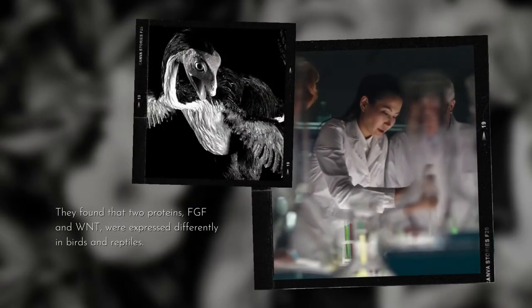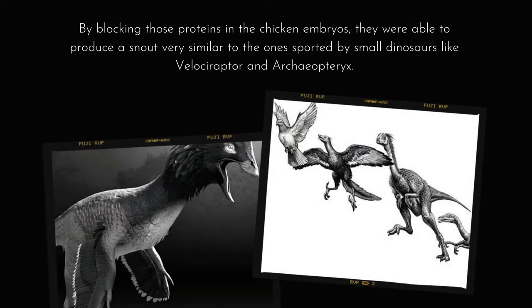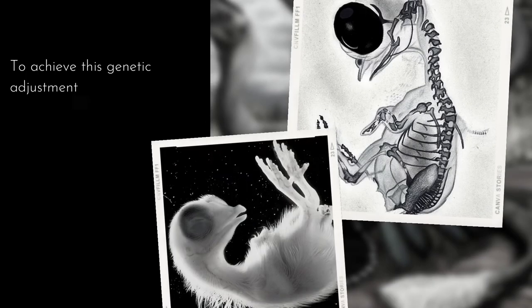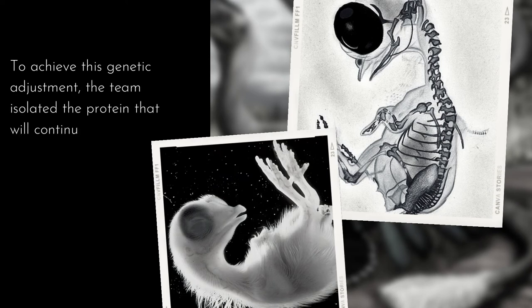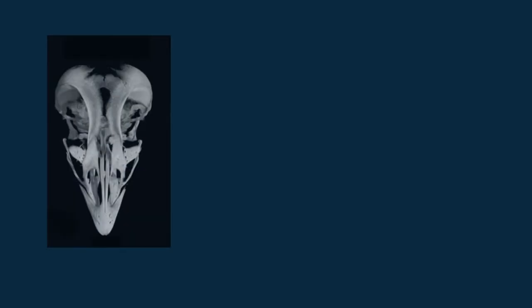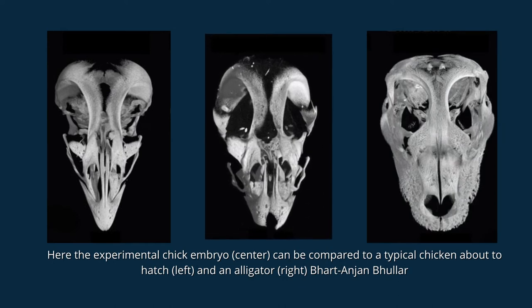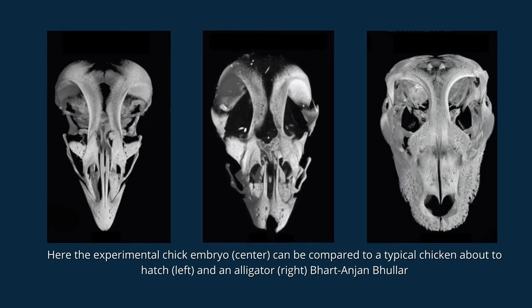They found that two proteins, FGF and WNT, were expressed differently in birds and reptiles. By blocking those proteins in the chicken embryos, they were able to produce a snout very similar to the ones sported by small dinosaurs like Velociraptor and Archaeopteryx. To achieve this genetic adjustment, the team isolated the protein responsible for beak development, then suppressed these proteins using small beads coated with inhibitory substances. When bones began to develop inside the egg, the bones of these animals were short and round, rather than the elongated fused beak found in bird skeletons.